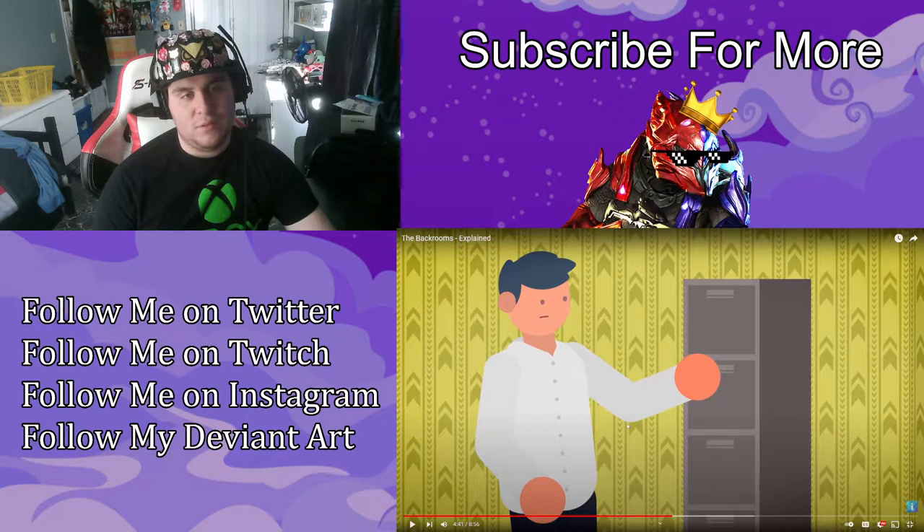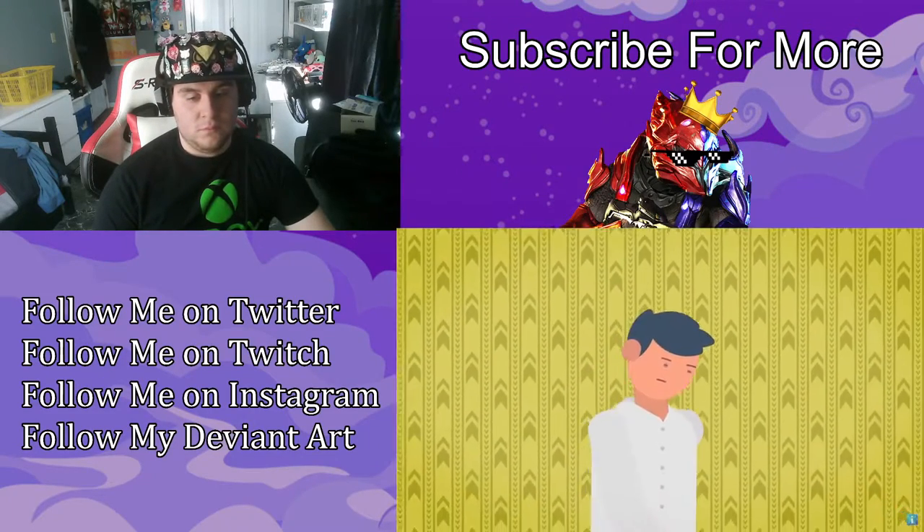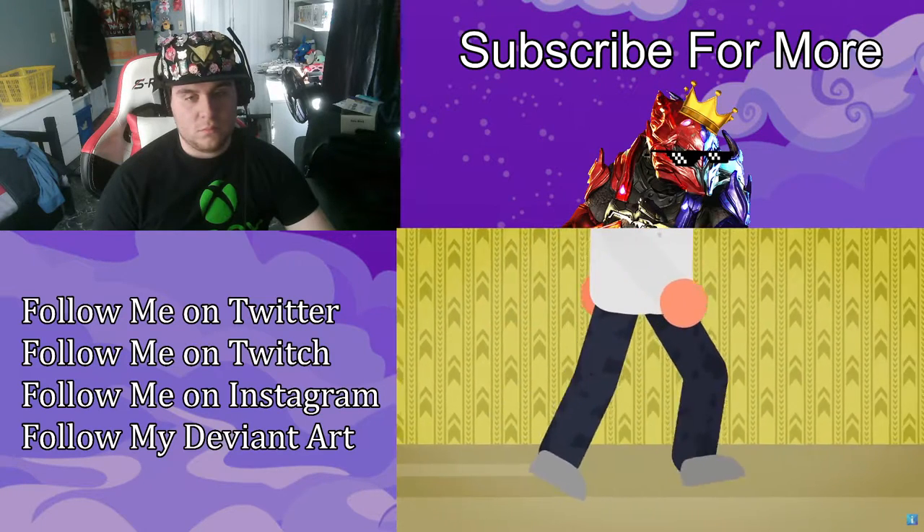It seems like this is a creepypasta. There's not really much to comment on — it's just explaining what we already watched in the last video. I'm just waiting for them to bring up information about another level or room.